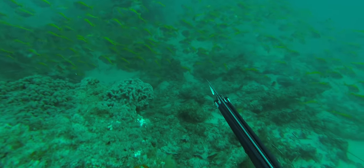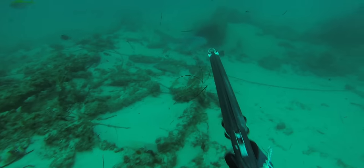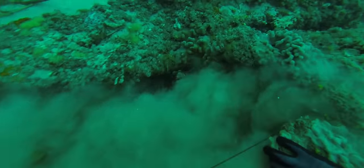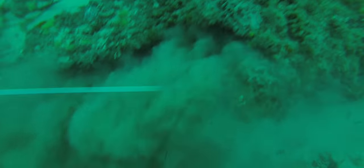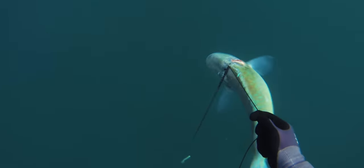These are really powerful fish and if you don't shoot them well they are going to absolutely smoke you through the reef. The best shot for a black spot tuskfish is right behind the eye, because you will likely get a stone shot. If you don't get a stone shot, you've got control of the fish's head and you can pull it away from any reef or ledges that it might be going under.